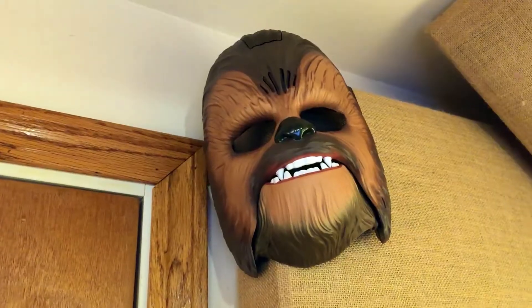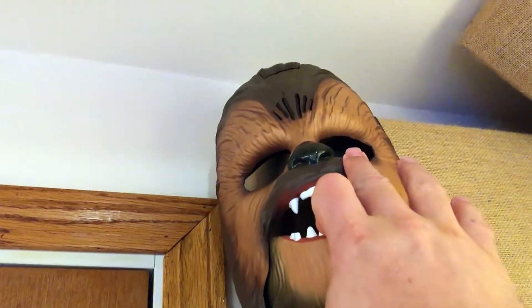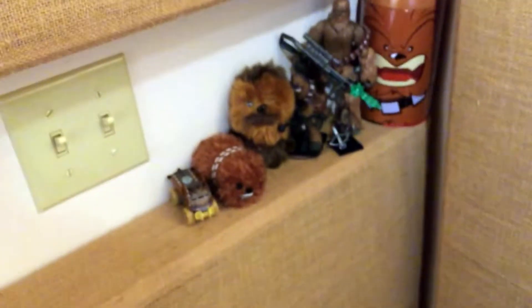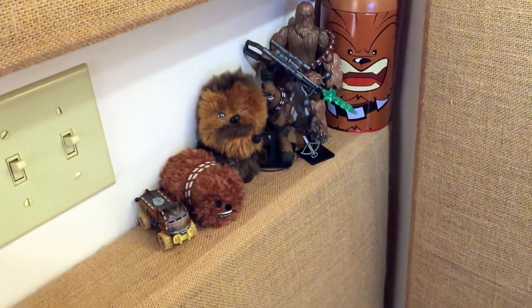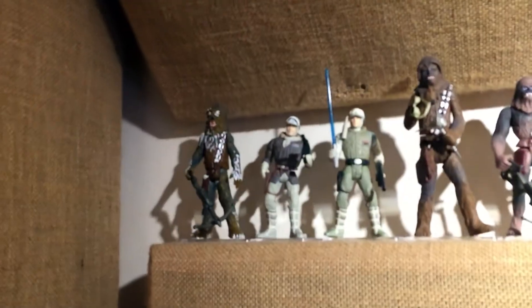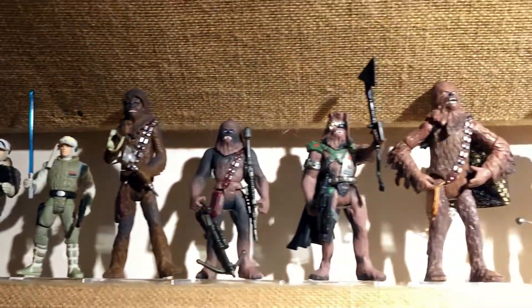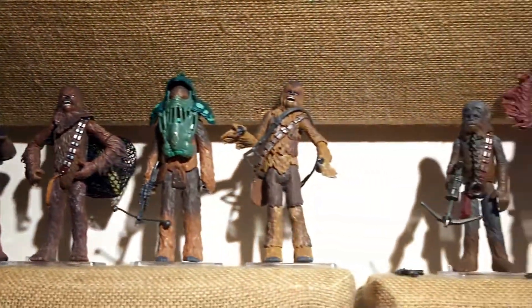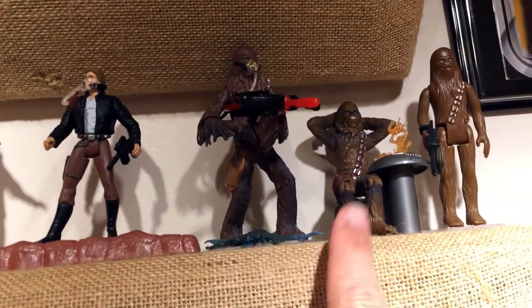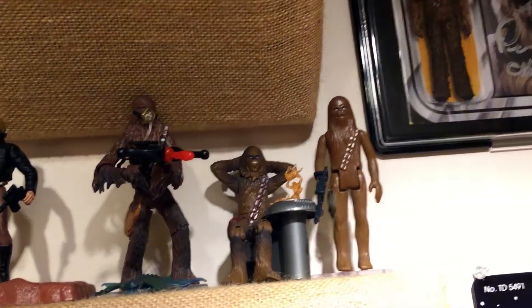On this side of the voiceover booth is where the majority of my Chewbacca stuff lives, including the Chewbacca Mom mask, which does not fit me — my face is too long. Down here is just some miscellaneous stuff: cars, fuzzies, puzzle. Up here are the three-and-three-quarter-inch Chewbaccas along with some associated figures from a variety of eras. My favorite is probably this one right here where he's sitting with his arms up in victory, and the classic Kenner one right there.